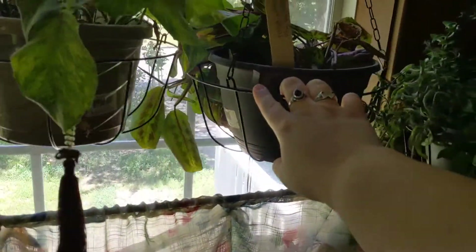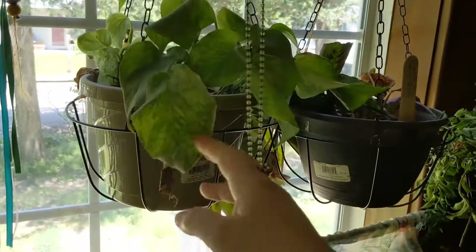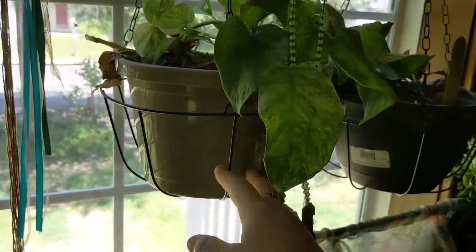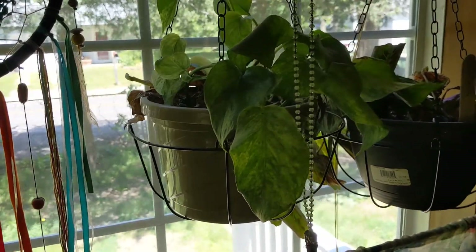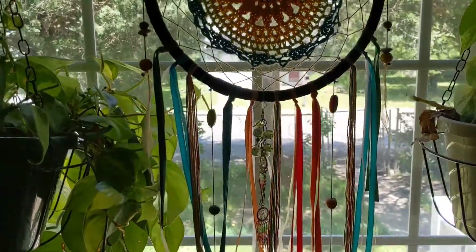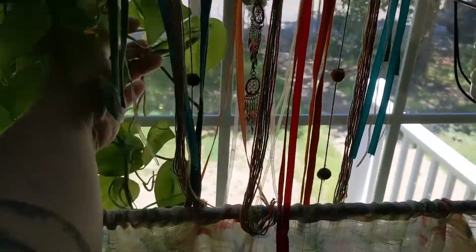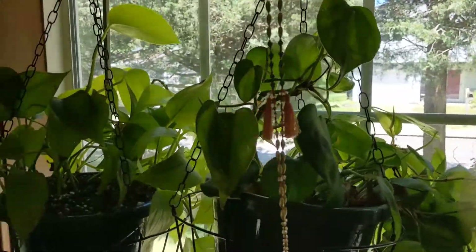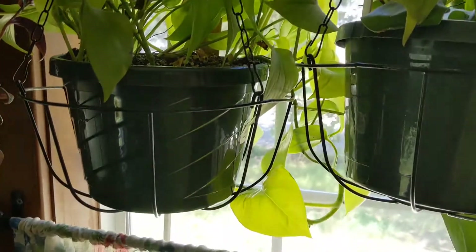This is my marble queen pothos that needs a drink. I've cut her back up to here because she was really long and was getting knocked into, so this is what she looks like now. This is my pretty dusty dream catcher. Here is my philodendron brazil which is nice and long — she needs a haircut, she's all the way down there. Right here we have my neon pothos; I cut her back and she's starting to trail again.